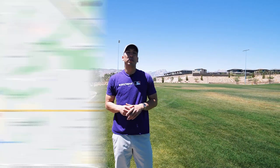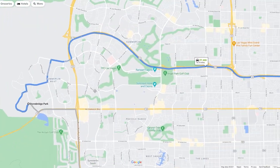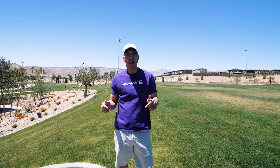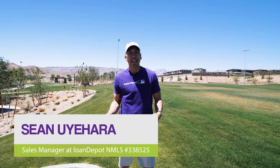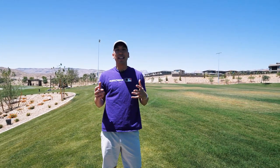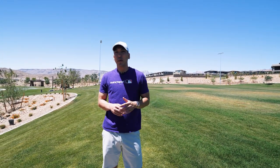Today we are in Stonebridge, which is right off of the Charleston exit off the 215 freeway in Summerlin. If you head west, you would head towards Red Rock Canyon and have an exit to visit the Stonebridge area. We are shooting right now at Stonebridge Park. Today it's a really nice day here in Vegas — sunny but not hot yet. The other week we were about 100 plus degrees, but today it's a beautiful day, so we wanted to take you guys on a full vlog of the Stonebridge area.